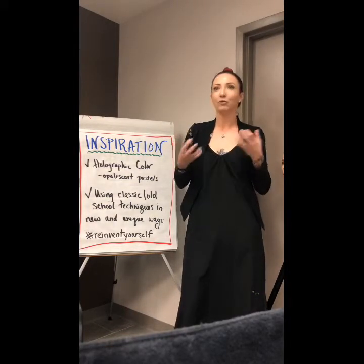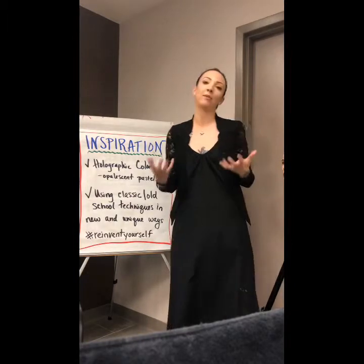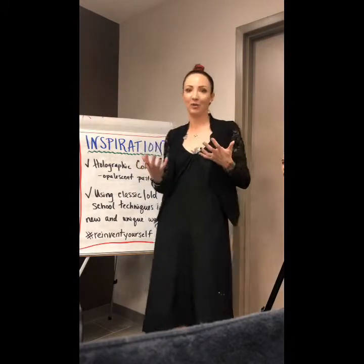I tried it out on a mannequin. I really wanted to play around with it a lot, and I was so happy with the results. So I'm really excited to share that with you guys today.